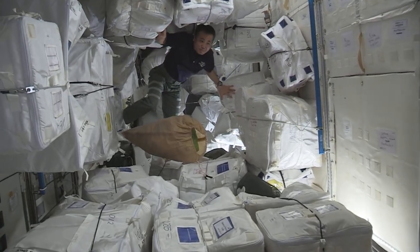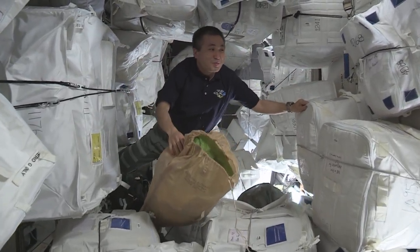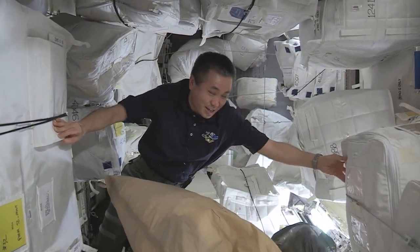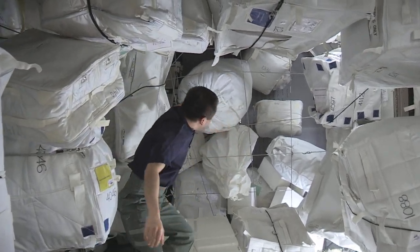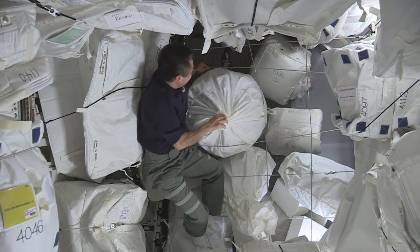This is the PMM — it's like a warehouse of the space station. We have all kinds of equipment, experiments, clothing, and food. Here at the end cone we gather trash.